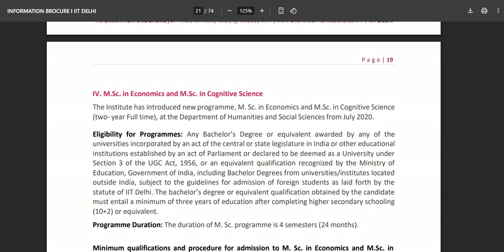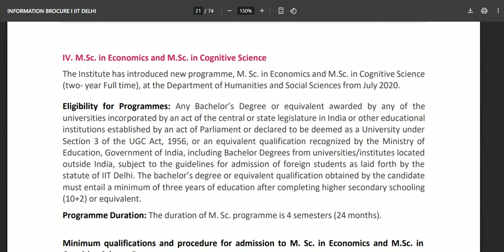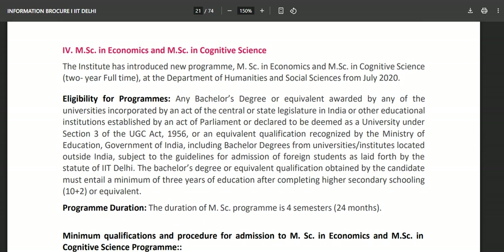When you visit the IIT Delhi website, on page number 19 you will find this particular information. Make sure you remember the last day to apply is 7th April. If you have recently qualified GATE, you must apply for PG courses at IIT Delhi. The institute has introduced a new program — MSc in Cognitive Sciences — and that is what we are talking about today.